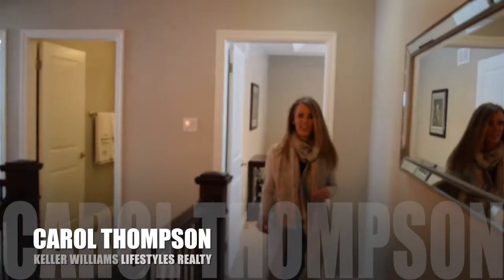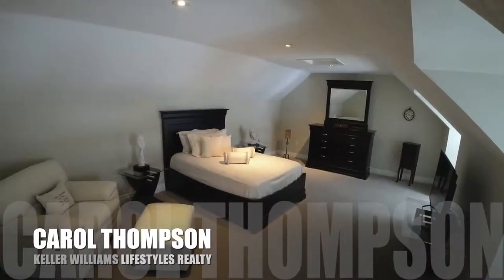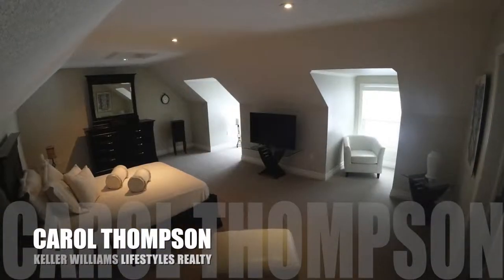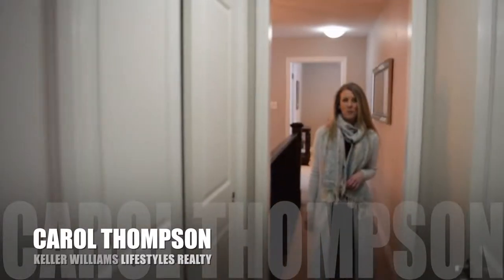So we leave the bedrooms and let's go check out that guest suite — I'd love to stay here. There's a nice closet off to the side for extra storage and then we wander in and check this one out. What a great space.